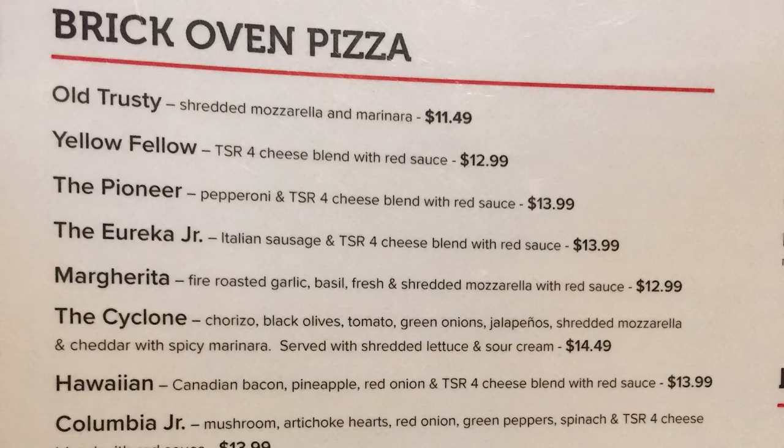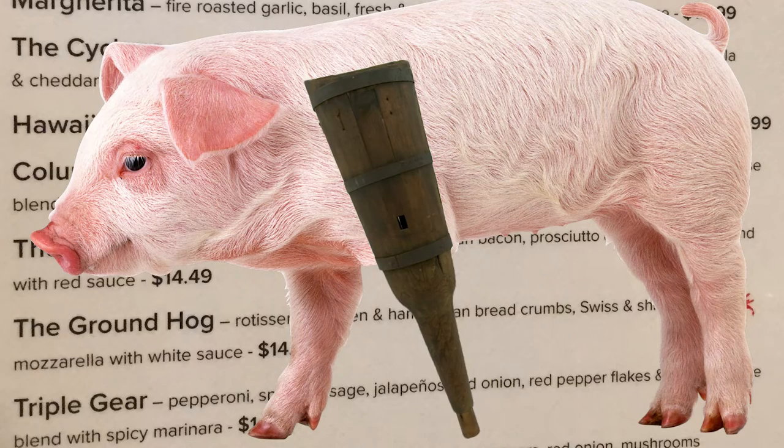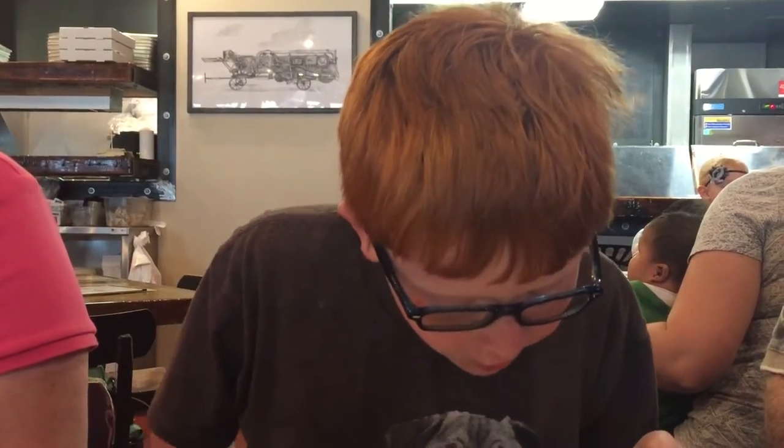So I've decided what I want. This is a brick oven pizza and it's called the Hercules — with pepperoni, Italian sausage, Canadian bacon, and prosciutto. Prosciutto? It's pronounced Prosti Udo. I apologize to all my peg leg swine friends. And TSR four-cheese blend with red sauce. It sounds like a lot of things. Can I have the Hercules, please?